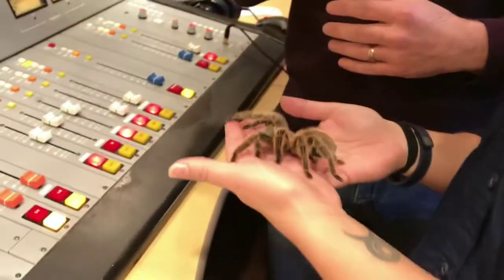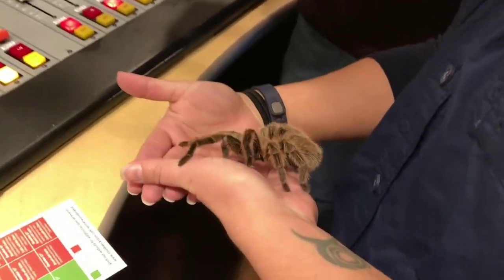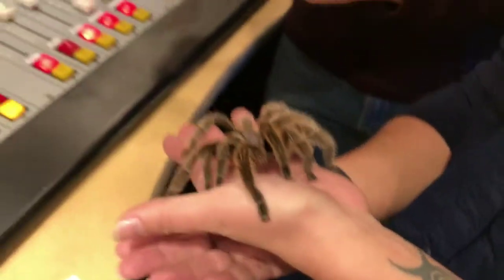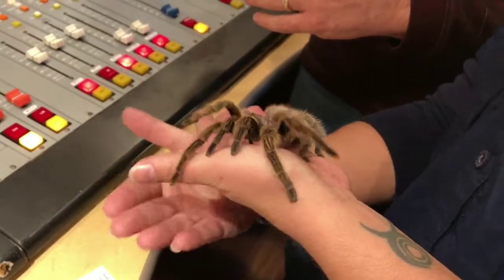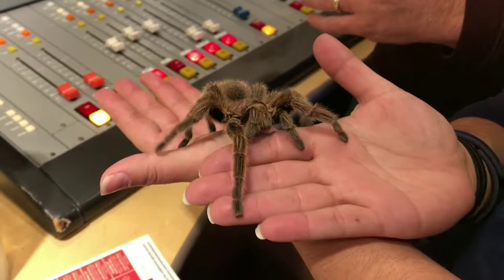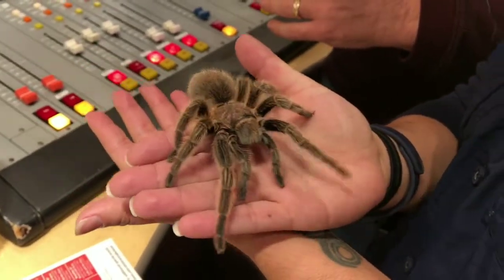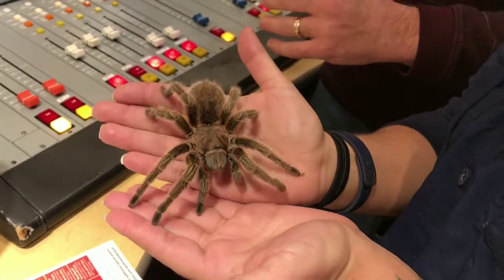Samantha, what are you holding? So this is a rose-haired tarantula. Her name is Rosie and she's here because she is in our reptile and invertebrate building which is open during Winter Wonderland. You won't necessarily see her, but you'll see some of her cousins. We have a nice big bird-eating tarantula, which is quite a bit larger, on display in there, as well as some fantastic reptiles.